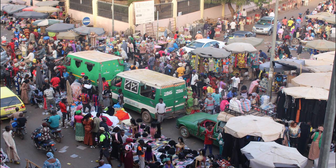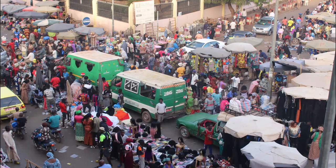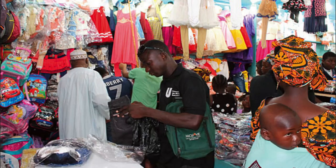Experience the vibrant colors, sounds, and flavors of Mali at Bamako's Grand Marché, the largest market in the country and a bustling hub of activity. Explore winding alleyways lined with stalls selling textiles, handicrafts, spices, and traditional medicines. Sample local delicacies such as grilled meats, fufu, and rice dishes at food stalls and eateries scattered throughout the market. Bamako's Grand Marché is a lively and authentic destination offering a glimpse into everyday life in Mali.